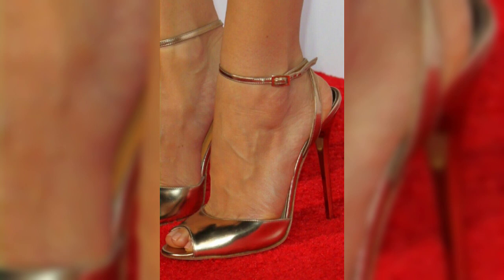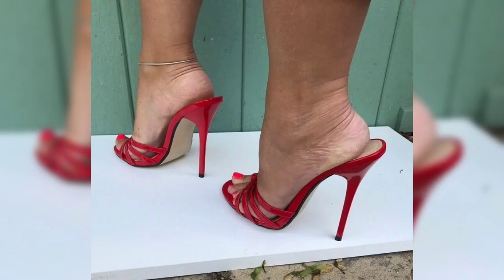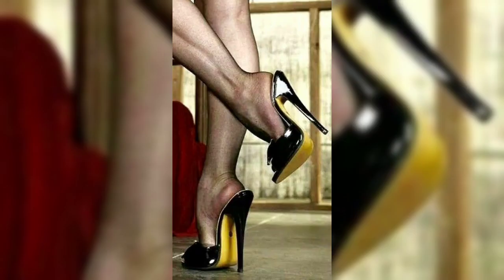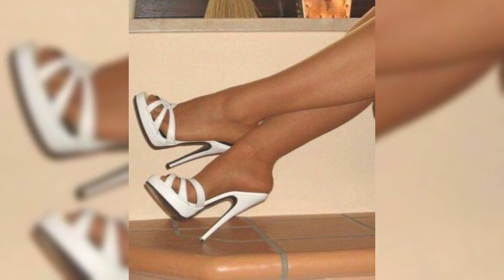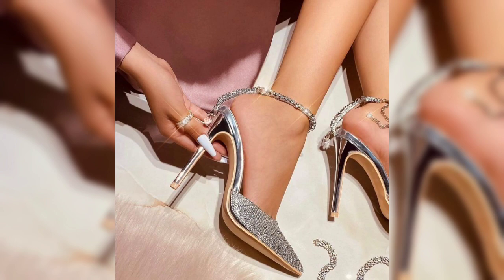Let's explore flats. Flats are a great option for everyday wear — they are comfortable and stylish, and come in various materials like leather, canvas, and more. Do you prefer a classic ballet flat or something more trending like loafers and mules?